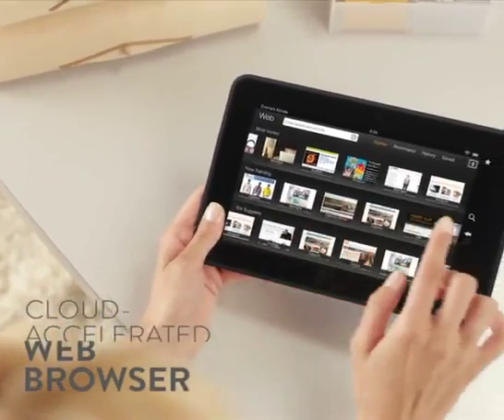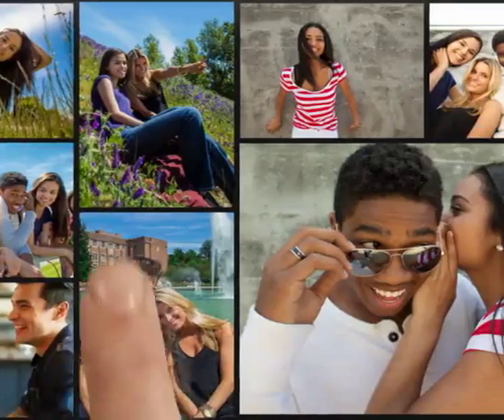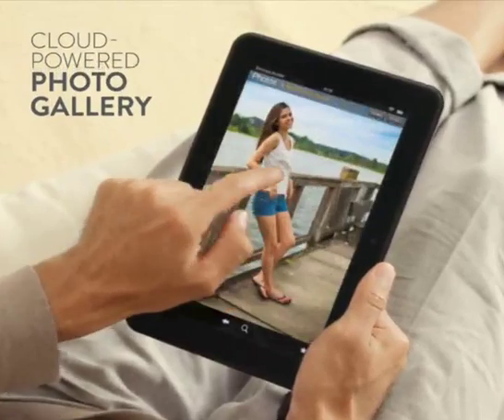Browse the web lightning fast with Amazon Silk, the cloud-accelerated browser. And browse, import, and share HD photos with the greatest of ease using the cloud-powered gallery.